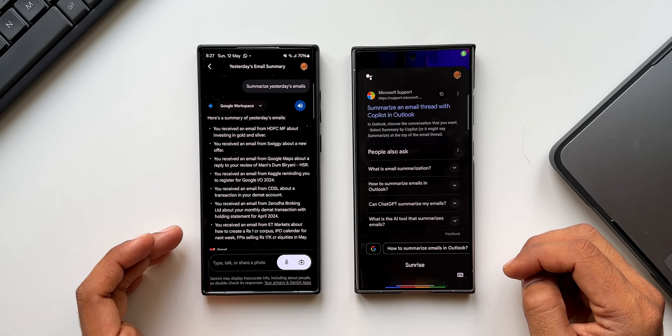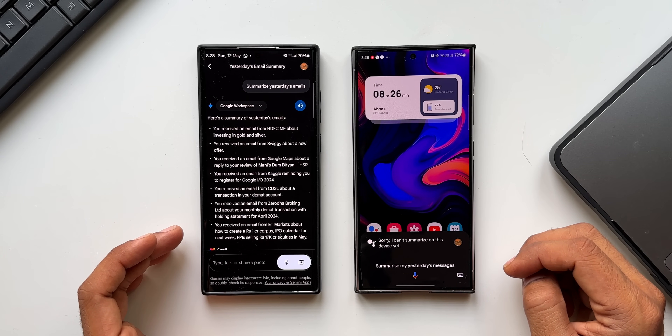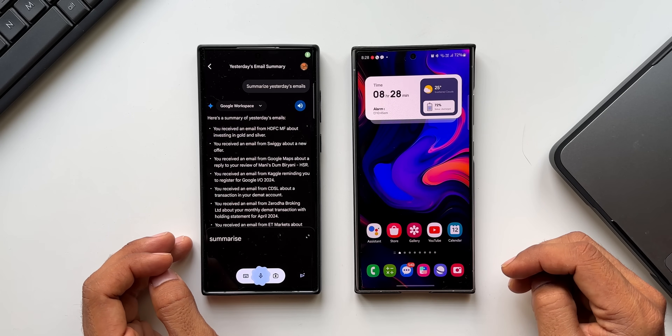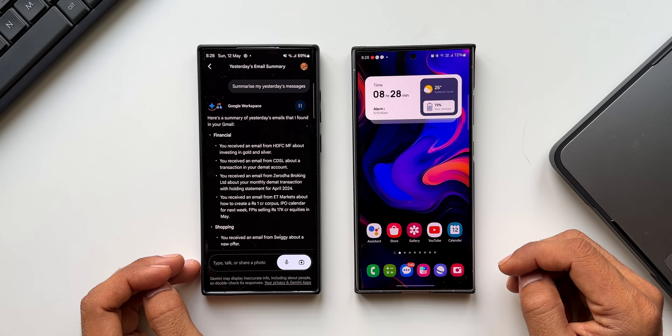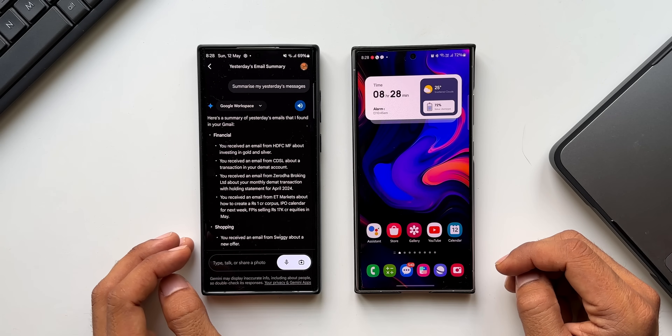Summarize my yesterday's messages — Google Assistant: Sorry, I can't summarize on this device yet. Gemini again reads the emails and provides a summary. Gemini clearly wins on this task.